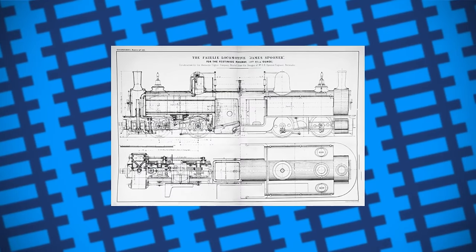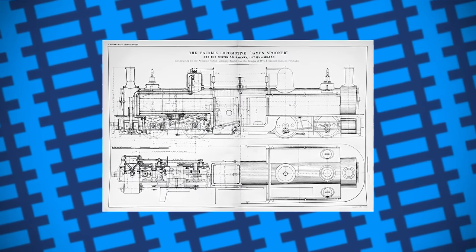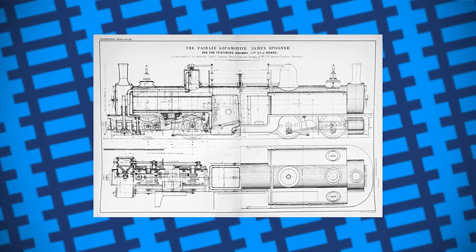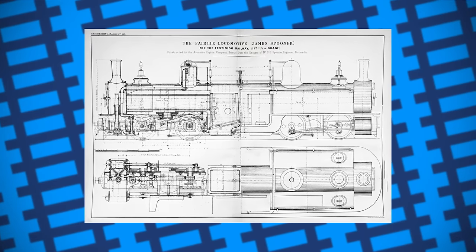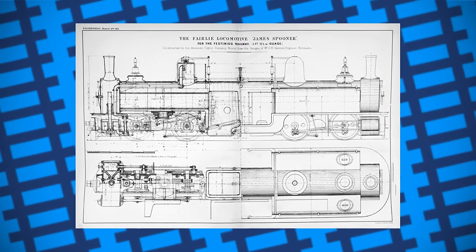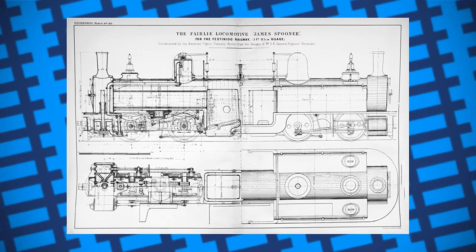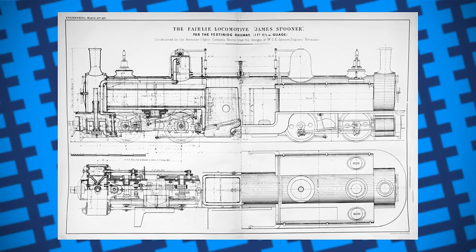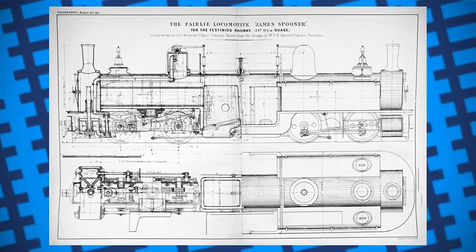He designed a double-ended locomotive with every wheel being driven, and in 1864 he patented his design. The water was carried in side tanks and the coal in bunkers on top of them. At each end of the locomotive was a swivelling powered bogie, each having four wheels powered by two cylinders. There was a smokebox at each end, both connected to the same boiler. The initial design only had one firebox, but after problems with draft and steaming, the firebox was swapped out for two separate ones, which worked significantly better. Steam was then transferred to the cylinders through a flexible copper pipe, but as this was prone to breaking, it was replaced with a metal ball and socket joint instead.